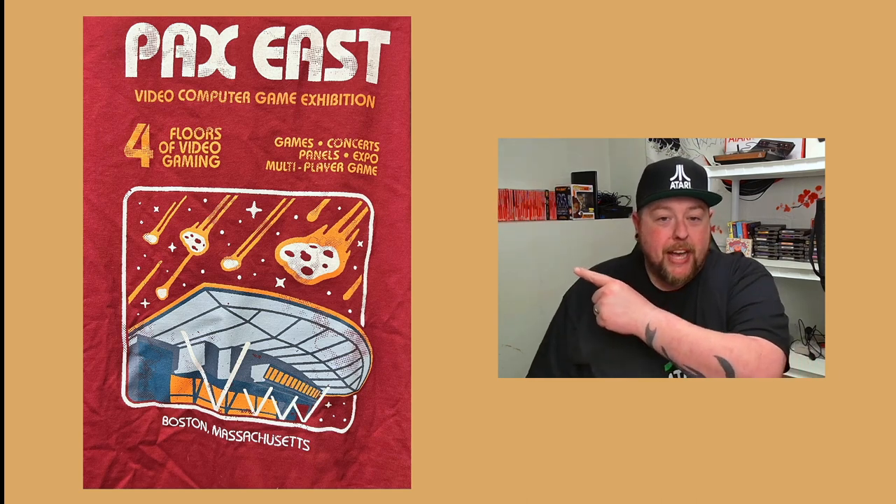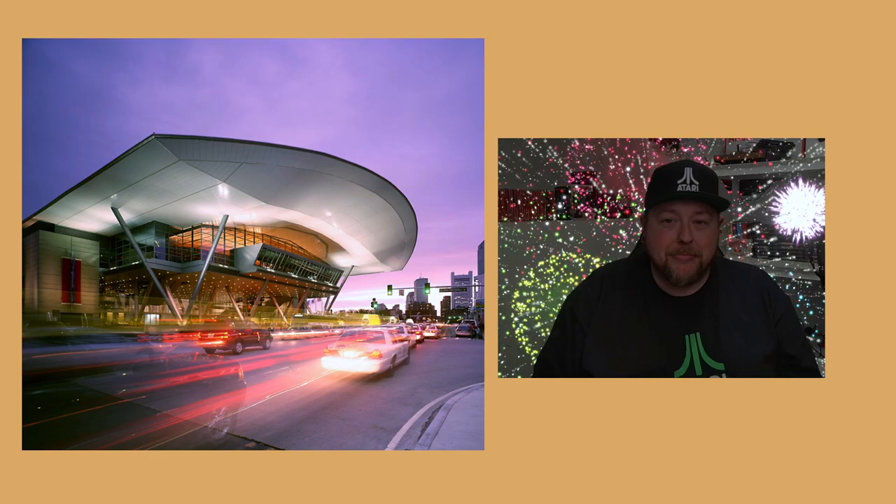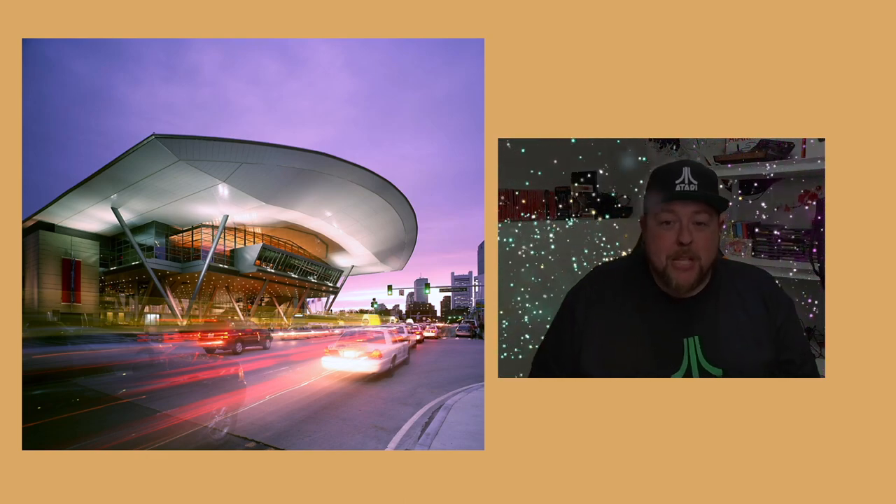They gave it the old Atari look and what you're looking at here — you can see the asteroids falling — and that's not some bitchin' mothership, unfortunately. Well, fortunately enough, because it's a pretty cool looking building. That happens to be the Boston Convention Center. This was their limited run tee from PAX East 2024.